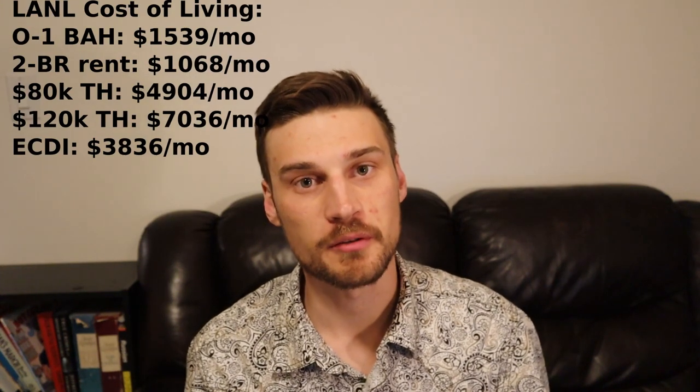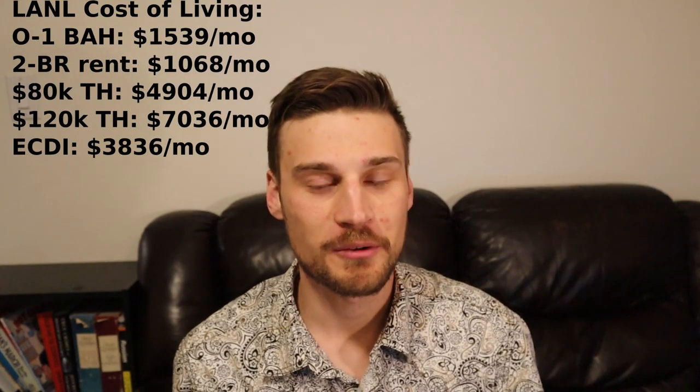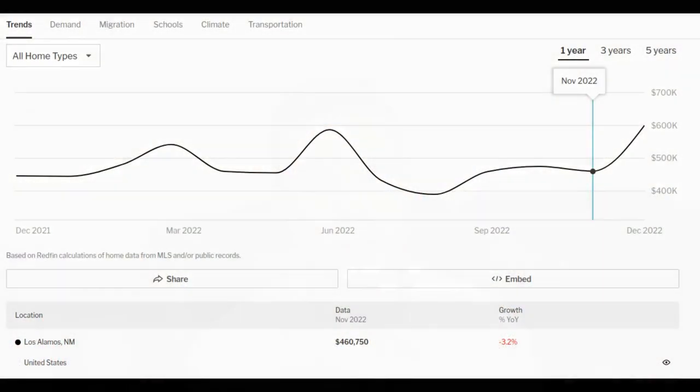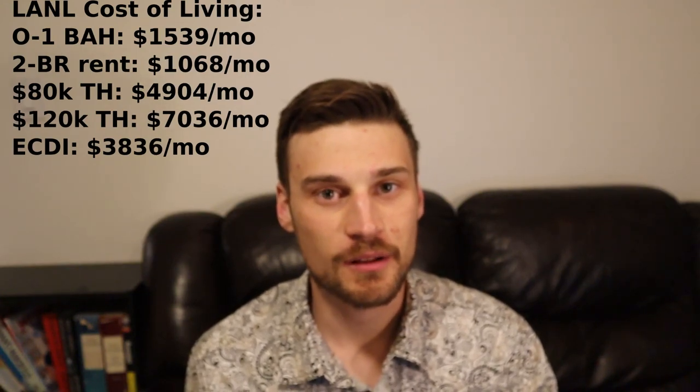The next lab is Los Alamos National Lab, founded in 1943 by J. Robert Oppenheimer in Los Alamos, New Mexico. The U.S. military puts BAH for an O-1 in Los Alamos right at $1,539 a month. The fair market rent for a two-bedroom apartment is $1,068 a month, and the median sale price for a house is $460,000. In Los Alamos, if you're making $80,000 a year, your estimated take-home pay after taxes is $59,000 a year, or $4,900 a month.